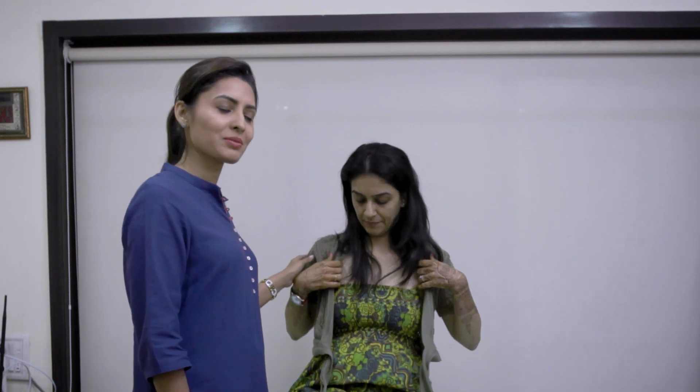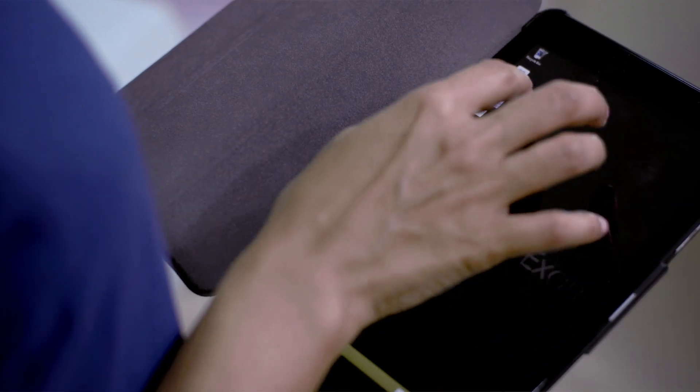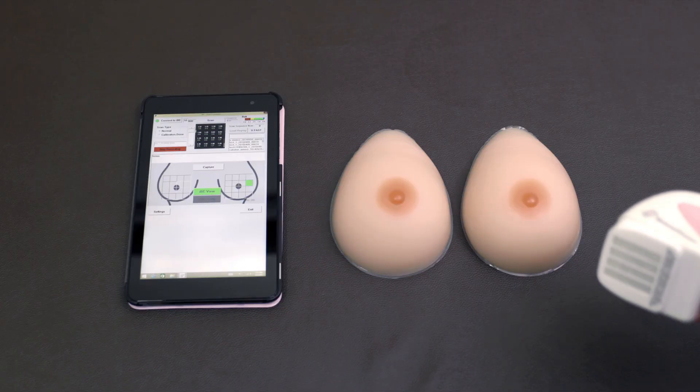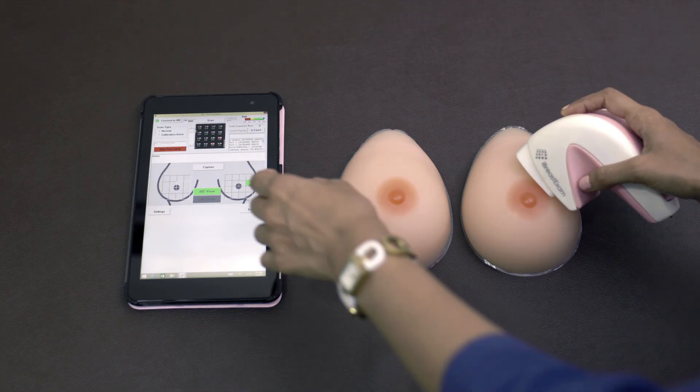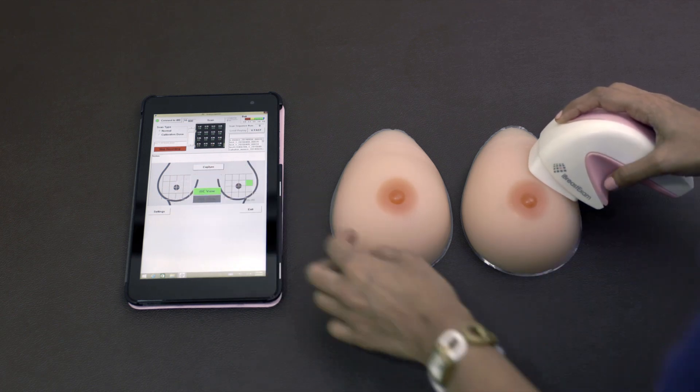The iBreastExam test is one of the easiest health checks you could have. During this test, you undress from the waist up and lie down on your back. The operator then connects the device wirelessly to a mobile phone running the iBreastExam app. The test begins by placing the device gently on your breast for a few seconds at different locations.